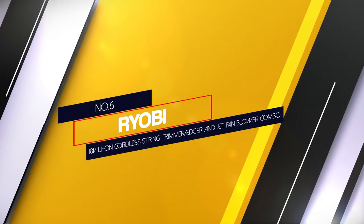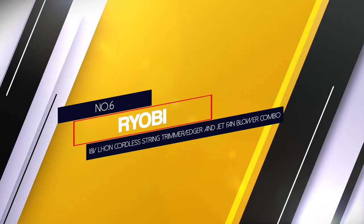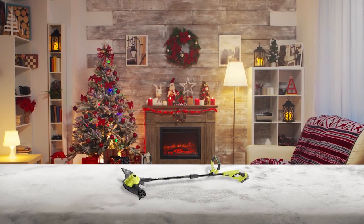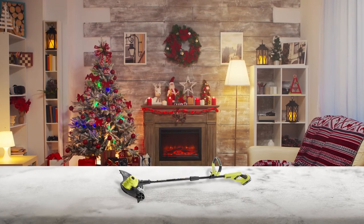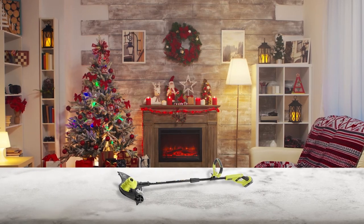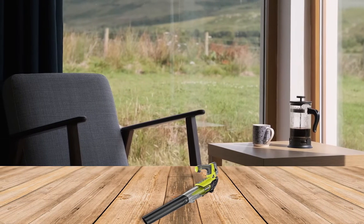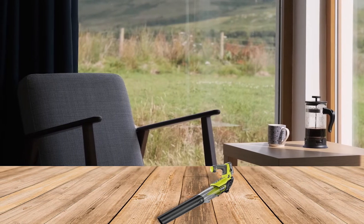Number 6: Ryobi 18V Lithium-Ion Cordless String Trimmer/Edger and Jet Fan Blower Combo. This Ryobi trimmer and blower combo can be a great pick if you want something extra. It is different from others primarily due to its cutting width of 13 inches. However, due to its lower voltage rating, the maximum airflow it offers is limited to up to 280 CFM, which is just average for the given price.